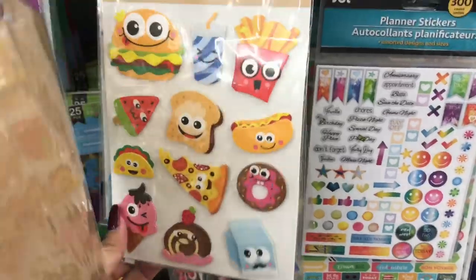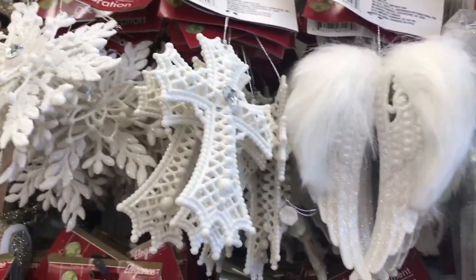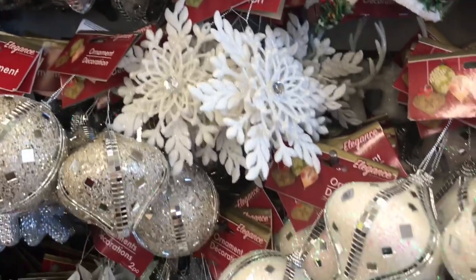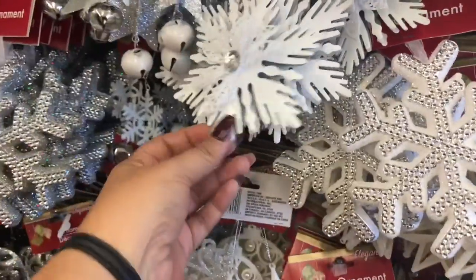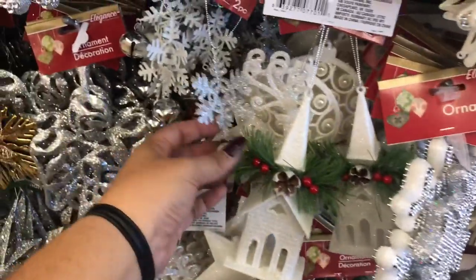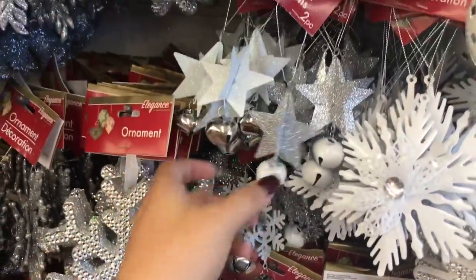They have so many good stickers right now — they are really stepping up their game, and if you're into that you need to take a look. Then here are more ornaments — oh my gosh, I think I want to redo my Christmas tree. Look at those angel wings, so beautiful! I loved all the white with rhinestones and glass. That snowflake was gorgeous — they had them in white, silver, and I believe gold.